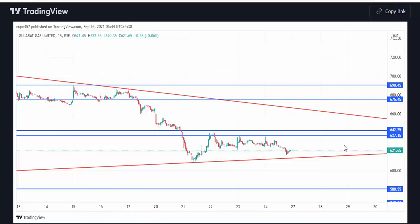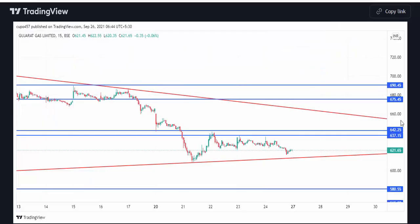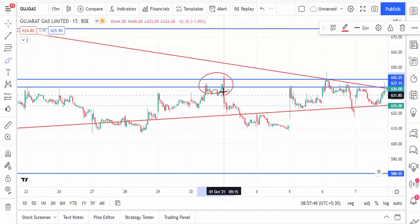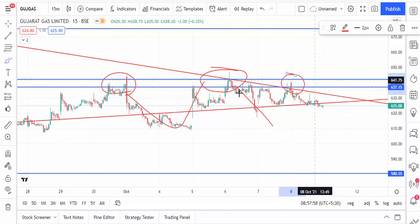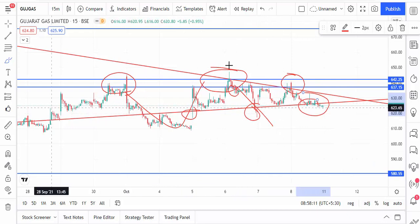The next stock is Gujarat Gas Limited. 642 and 637 is the resistance level. After the 27th you can see it touches the resistance level and comes down, then again touches the same resistance level and comes down again — it did not break the resistance level. Whenever the market touches that level and the candle closes below, we go for sell. Now it is taking support at the trend level, so the levels are working for Gujarat Gas Limited too.